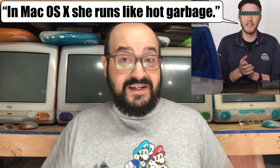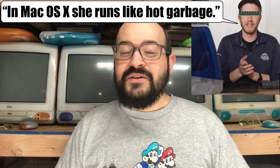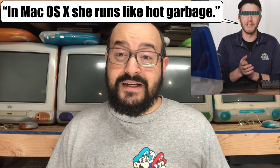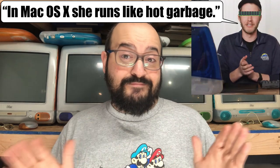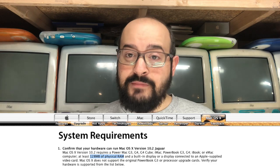Number three: Mac OS X running like hot garbage. Let's evaluate things here. The machine shipped with 64 megabytes of RAM — I would not suggest running any version of Mac OS X with 64 megabytes of RAM, period. However, the machine actually has 768 megabytes of RAM, so it was upgraded. Mac OS X shouldn't have a problem running on that machine, especially the version shown there — Mac OS X 10.2 Jaguar. That's pretty comfortable even with 128 or 256 megabytes of memory.